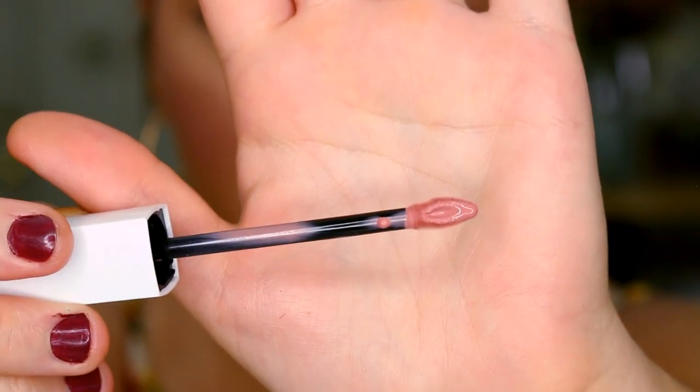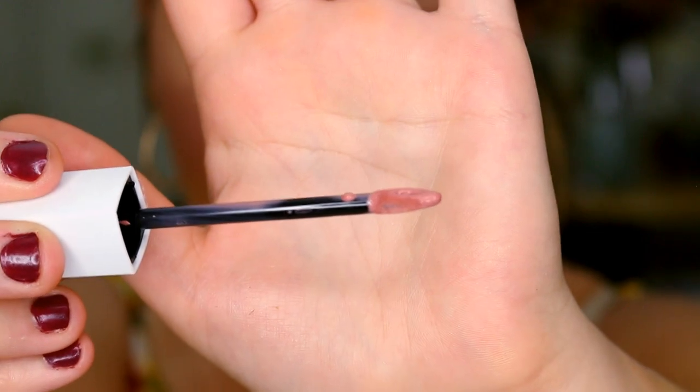I have two lip products to share — both from Maybelline. I have the Maybelline Superstay Matte Ink and the Maybelline Vivid Hot Lacquer. In the Superstay Matte Ink I have shade 05 Loyalist, and in the Vivid Hot Lacquer I have shade 62 Charmer. Both are nude shades. The Matte Ink is $9.49 on the Ulta website — I believe I paid about $8.99 at Walmart. They have 10 shades and it's supposed to be a very long-wearing formula, like a stain for your lips. I really like this wand — it's a flat doe foot applicator with a little center dip so the product sits in there.